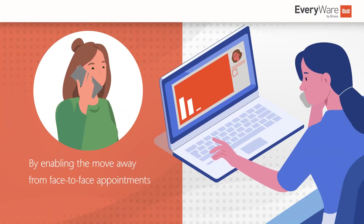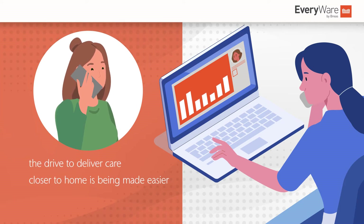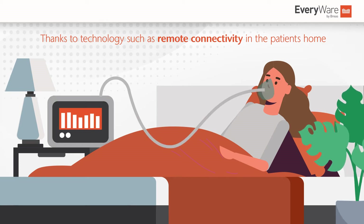By enabling the move away from face-to-face appointments, the drive to deliver care closer to home is being made easier thanks to technology such as remote connectivity in the patient's home.